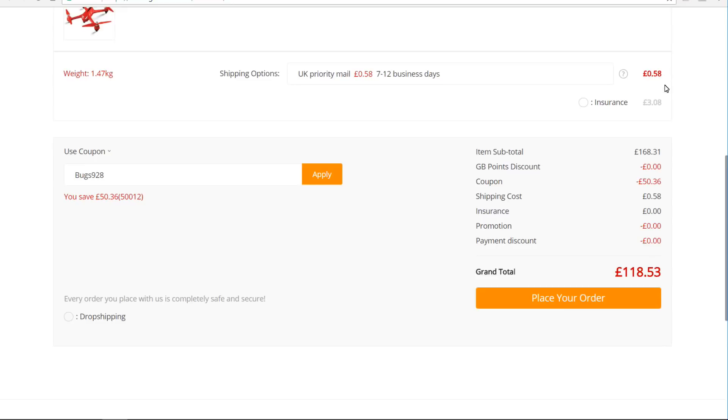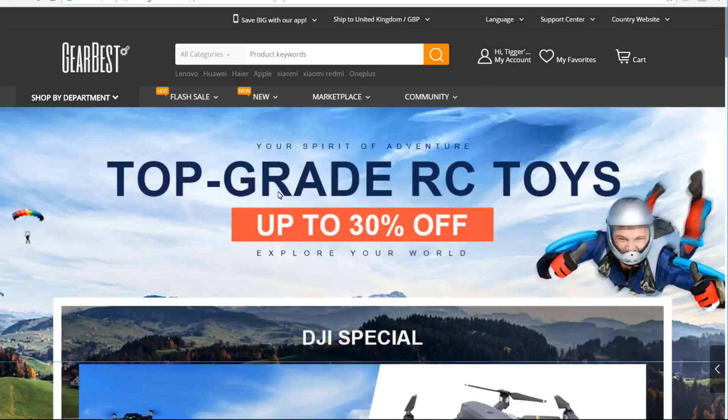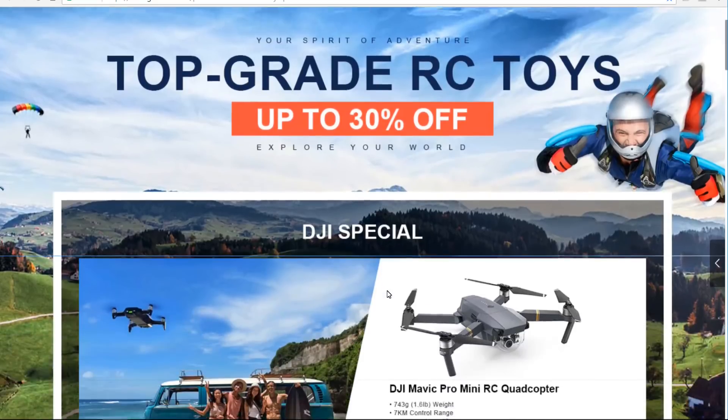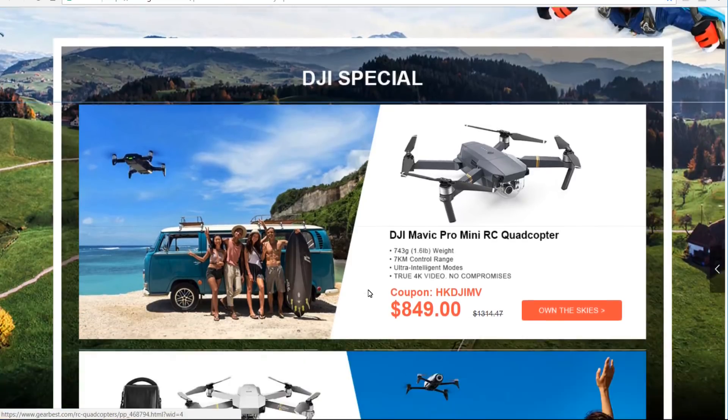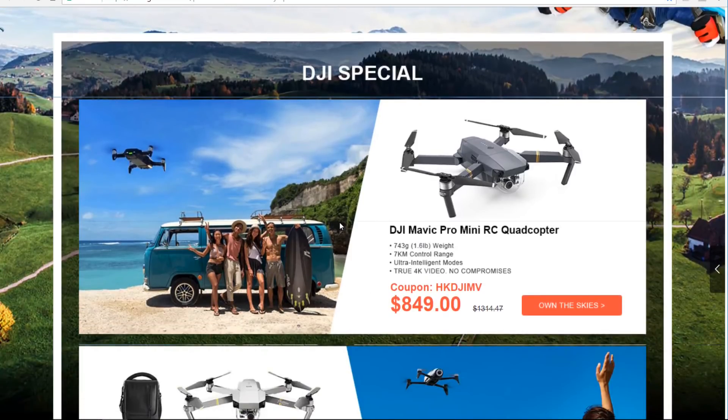You get the Bugs code, apply that and it drops down to £118, which includes 58p UK priority shipping — so a really nice deal. I'll put the links in the description so you can go and have a look. There's another deal page as well; they seem to be scattering them all over the place, which is why I'm doing these videos. This one will only show up in dollars, which is a bit of a shame, but these are shipped globally as far as I can see.